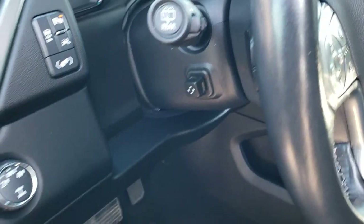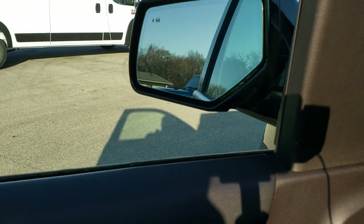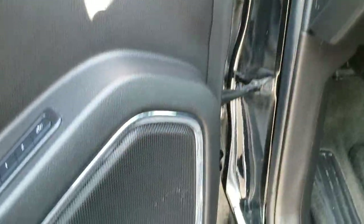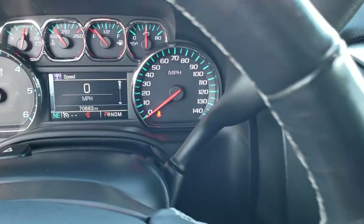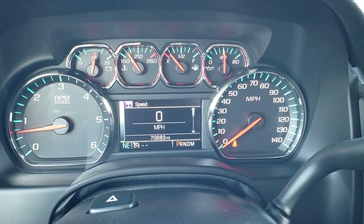Audio controls are in the back of the steering wheel, along with power windows, power locks, and power mirrors — and those mirrors do power fold in. You also get a memory driver seat and Bose sound system. As we hop inside the vehicle, you can see that this one has 70,683 miles. The instrument cluster is very nice and clean.